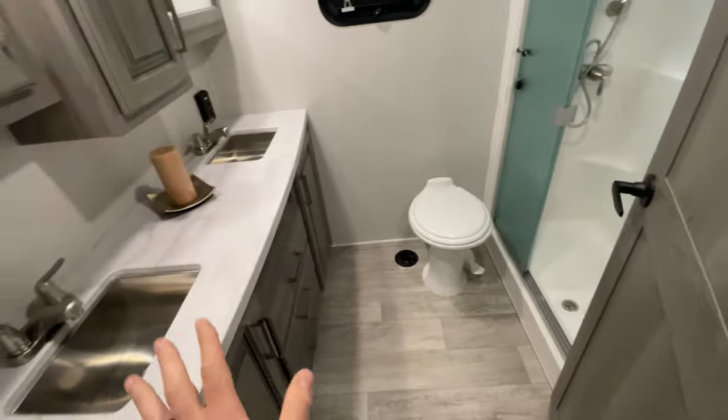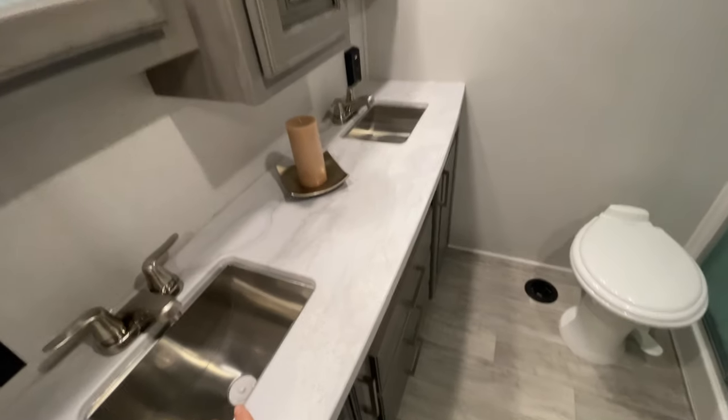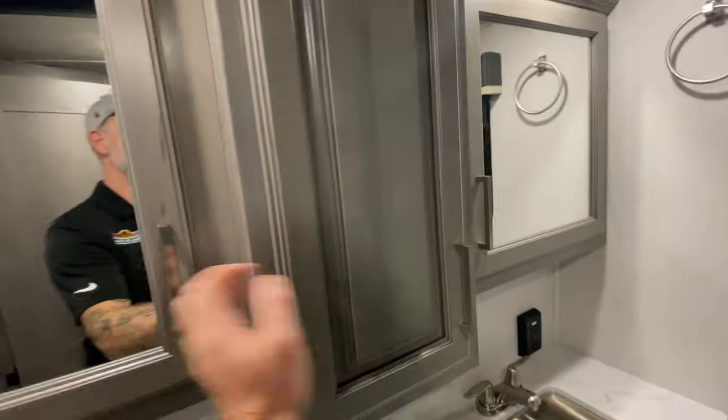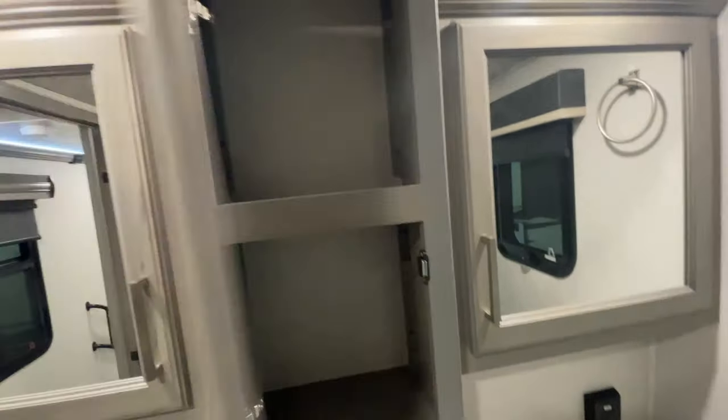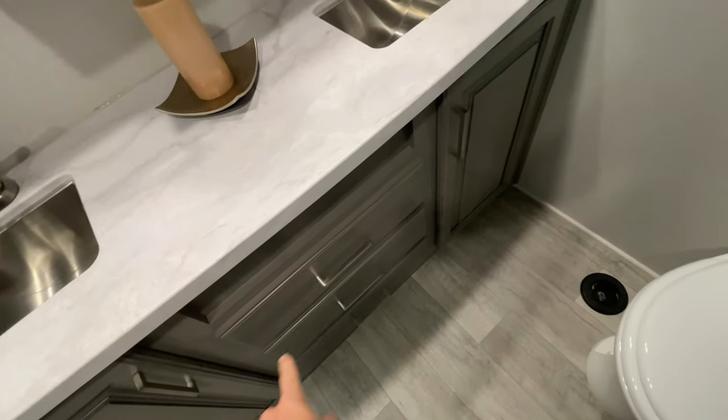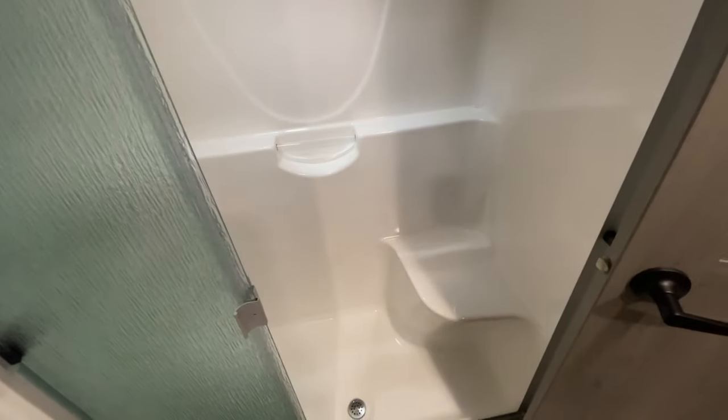Our bathroom is massive. We've got dual sinks, dual medicine cabinets, as well as a shared cabinet in the middle, and quite a bit of cabinets and drawers below the sink. There's a sit-down shower — big plus for me, I've had it in all my campers and I absolutely love it. It's great for shaving and also nice to just sit and relax. It does have a little moon roof to give extra height, though at six feet I have no problem standing in there.